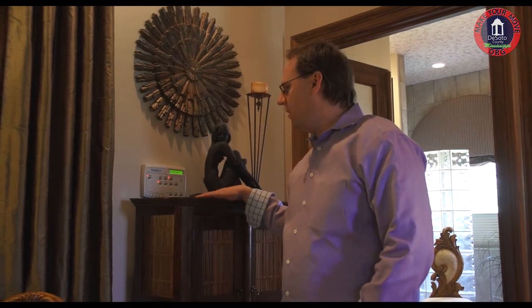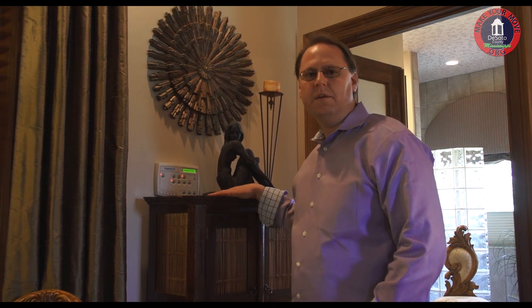Over here on the wall behind me are the controls for the indoor swimming pool, which has a two-and-a-half and a five-ton motor that keeps the pool heated year round.